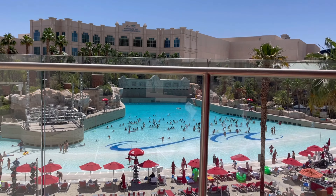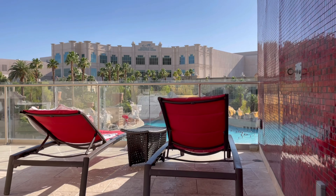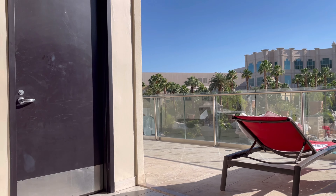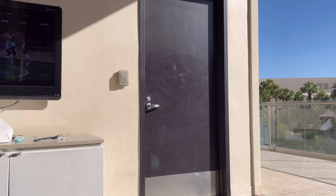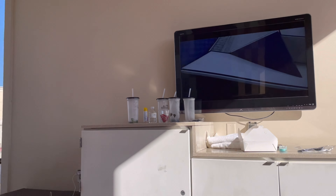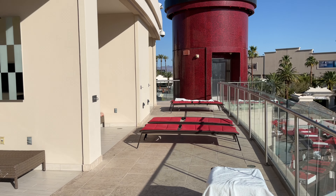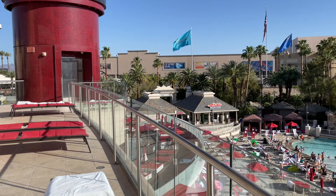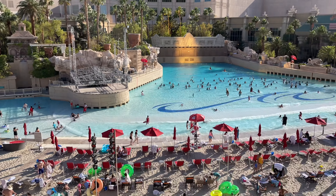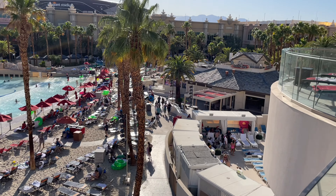Now let's talk about the weather — this is really important. It's really hot out here. If you're coming between June and September, be prepared. Stay hydrated, bring sunblock and use it, and also lip balm — my lips always get burned out here. Bring good shoes too — very important. And I want to mention it gets really cold here as well; the pools aren't going to be open year-round.